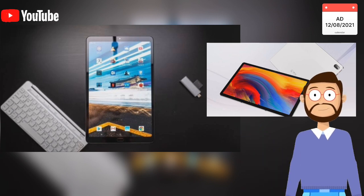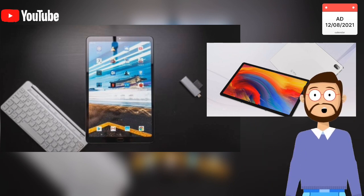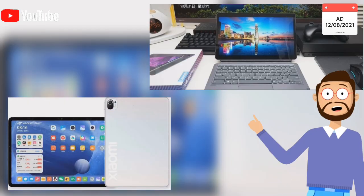Xiaomi Mi Pad 5 Pro and Lenovo Xiaomi Pad Pro are powered by the same mobile platform: the powerful Snapdragon 870 by Qualcomm. It is an octa-core processor with the highest frequency in the Android world, up to 3.2 GHz. Xiaomi Mi Pad 5 Pro wins the hardware comparison just because it comes in a higher-end memory configuration.